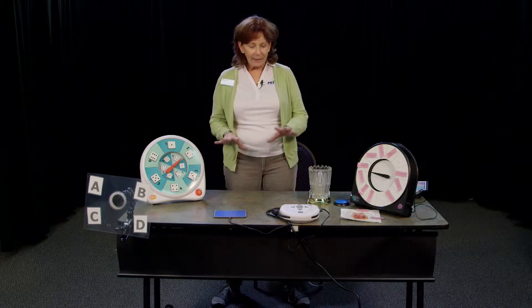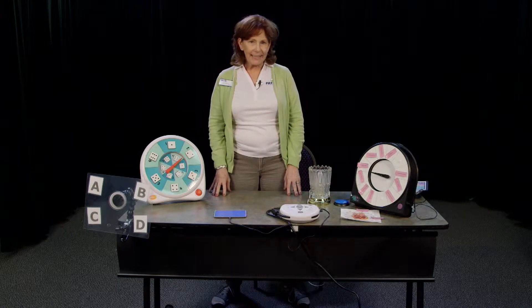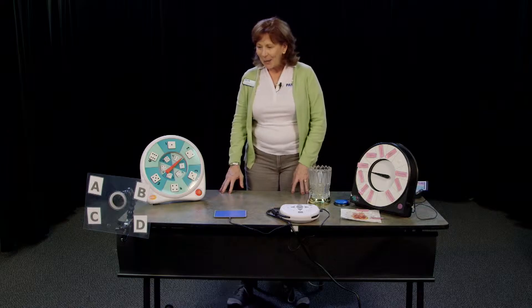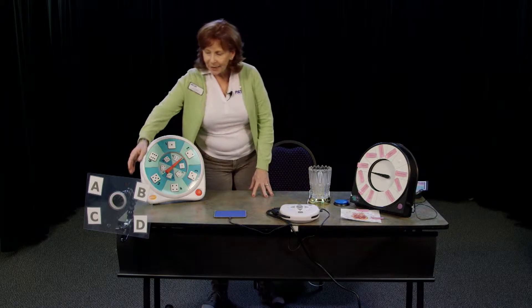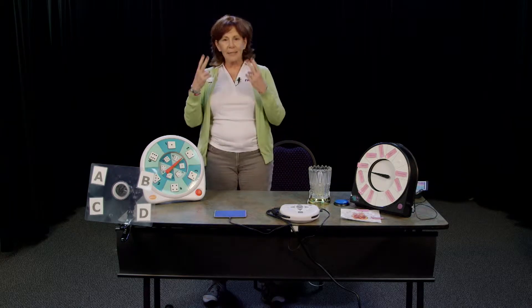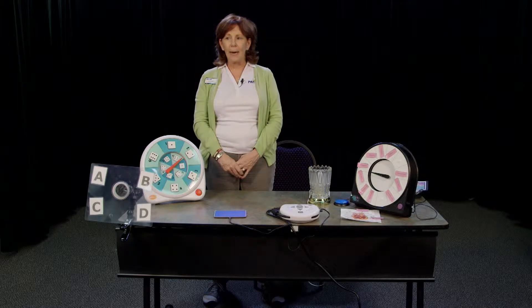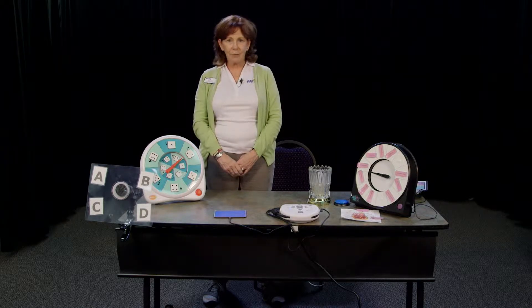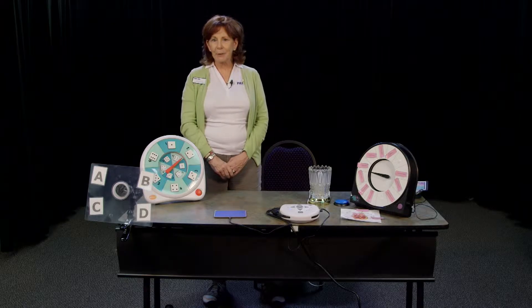Today we're going to talk about some communication devices and some different ways to look at how children who are switch users can communicate. What we have here is a simple eye gaze — this is an ABC board — and a student can just look with eye gaze at one of the letters and indicate choice. We've done that before with a student who is multiply handicapped and was able to determine by that method that he had at least average cognitive ability, and he was able to be included full-time in general education classes.